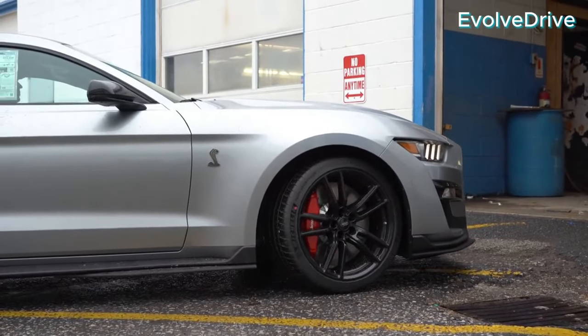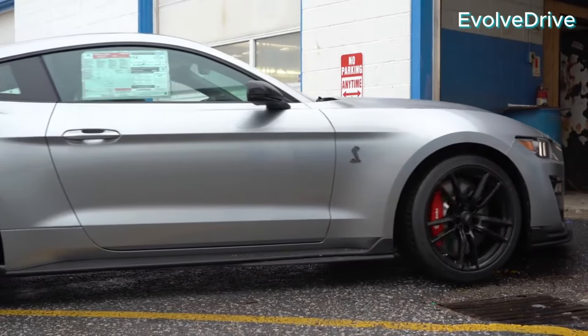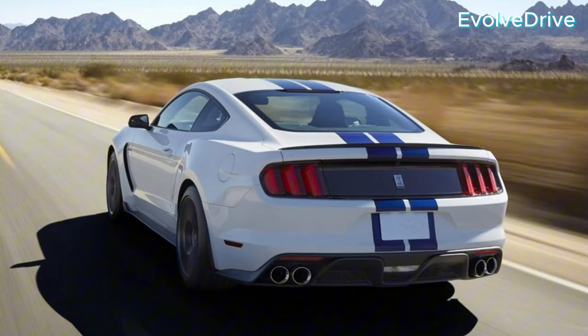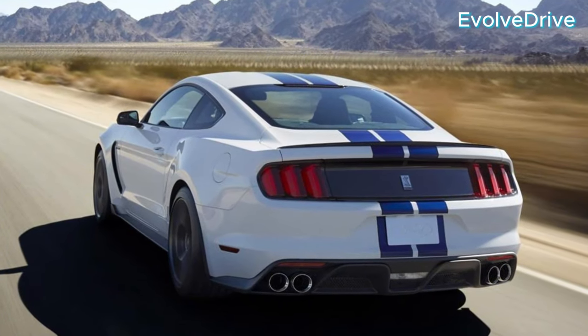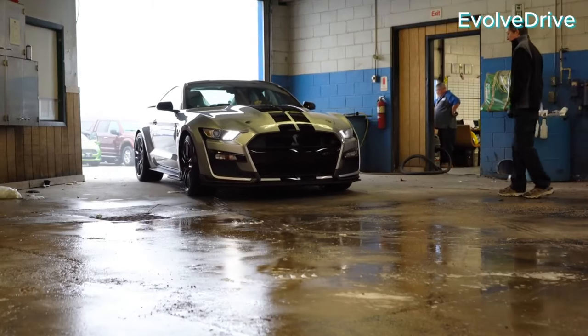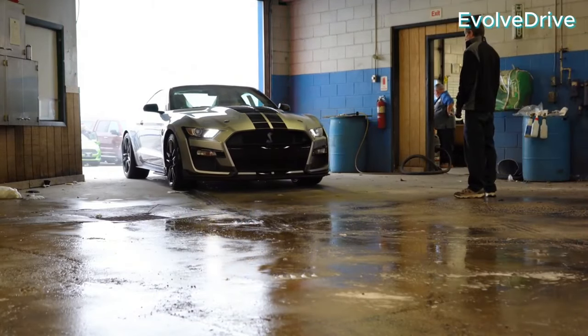Conversely, the Dark Horse takes a modern approach, featuring grabber blue paint, 19-inch wheels, and unique Dark Horse badges. It seamlessly blends classic Mustang DNA with contemporary design, offering a fresh take on the Mustang lineage.